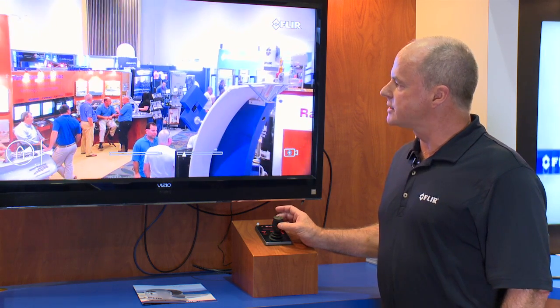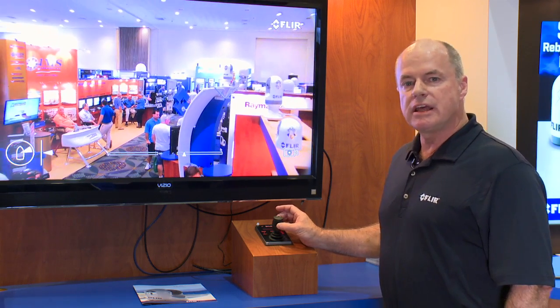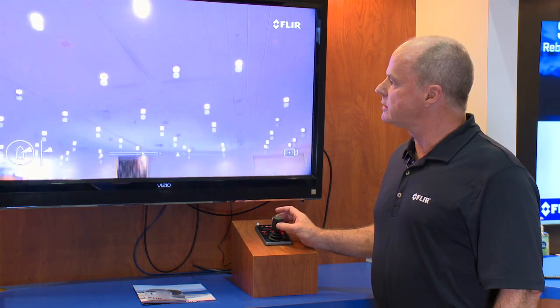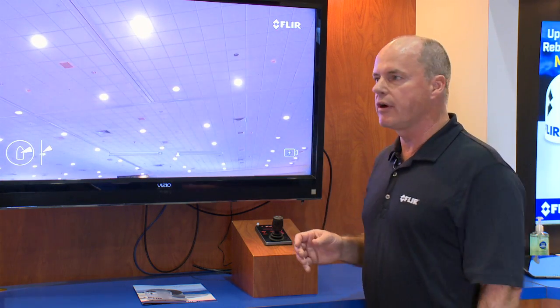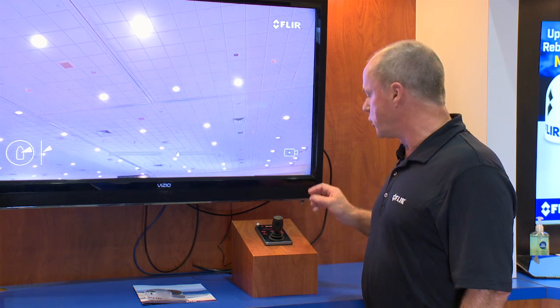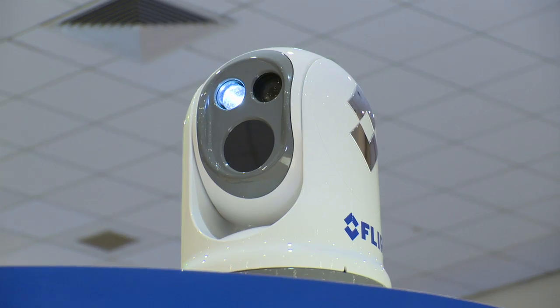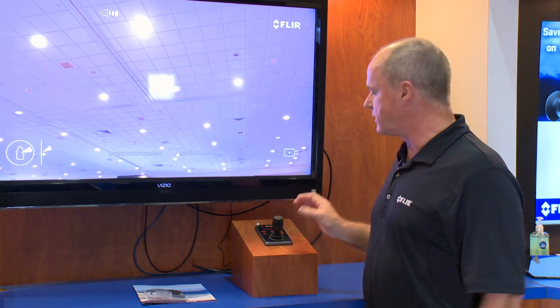Also in this camera, we have an LED spotlight. If you're using the camera at night and you want to point at something and identify to people on board what you're looking at, you simply turn on the spotlight. It lights up the target and allows people on deck to see what you're looking at.